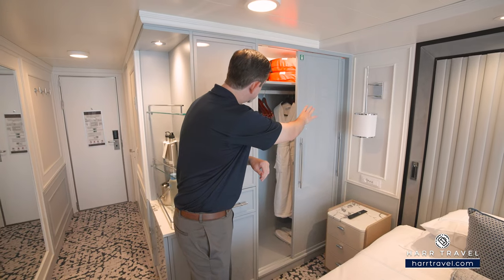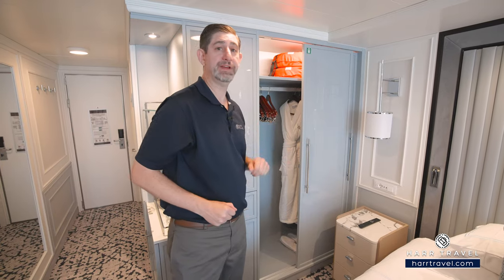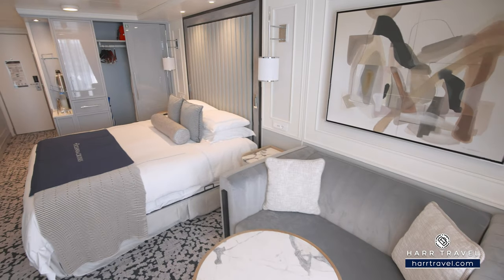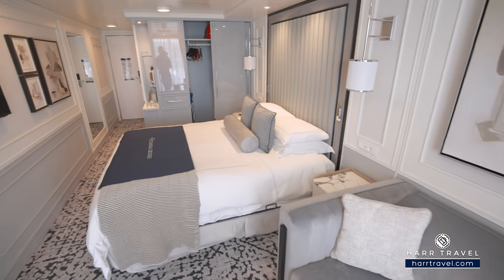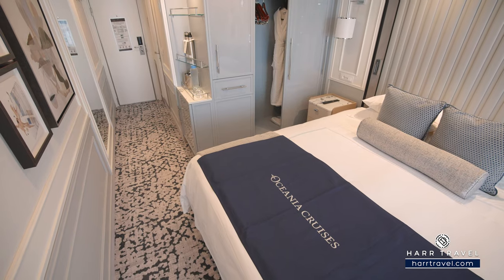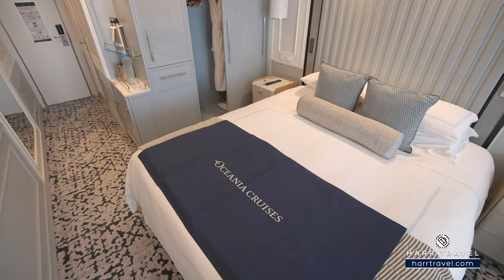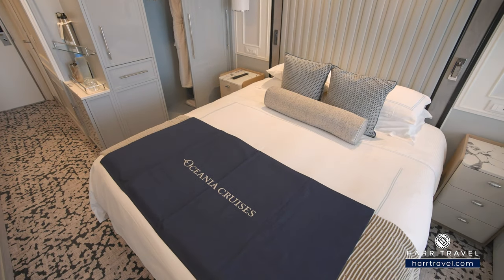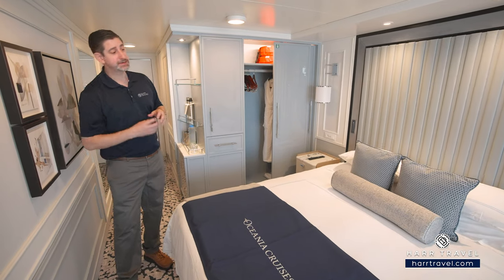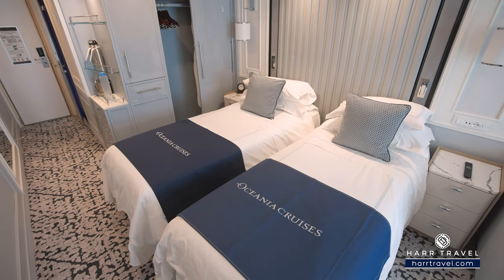You've got hanging storage that goes all the way across, along with those upgraded Oceana bathrobes and slippers — they're extra comfy. You can use them to head up to the spa or just lounge in your room. As we head further in, you'll see the beautiful updated decor and art, and also that Oceana Tranquility bed. For me, it is absolutely the best in the hospitality industry — I've had some of my best nights' sleep on these beds. They've got highly upgraded linens, pillows, and mattresses. There's plenty of space underneath the bed to tuck your large bags away, and of course they can be separated into two twins if that's your preference.